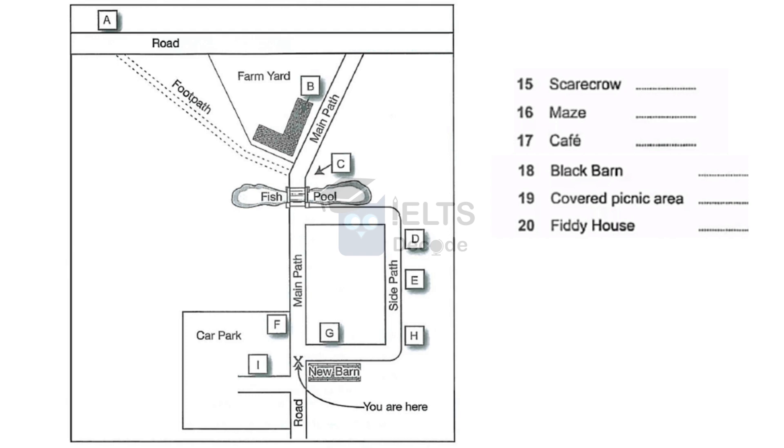If you look ahead of you, you'll see a maze. It's opposite the new barn, beside the side path that branches off to the right, just over there. The maze is made out of hedges which are too tall for young children to see over them, but it's quite small, so you can't get lost in it.